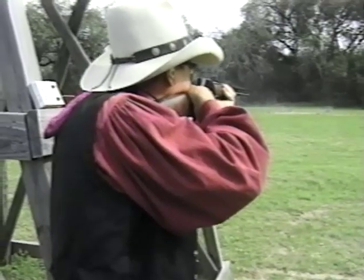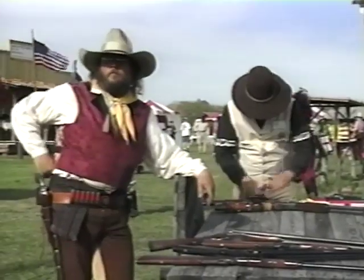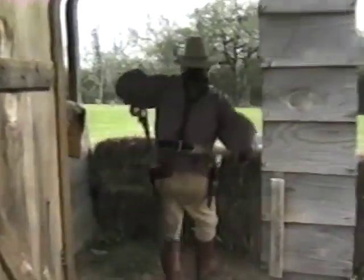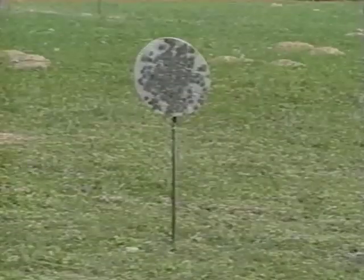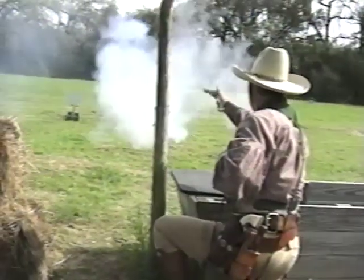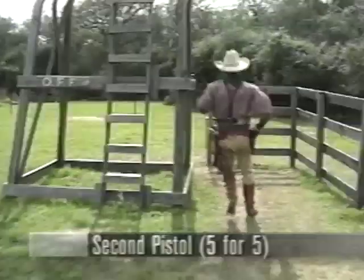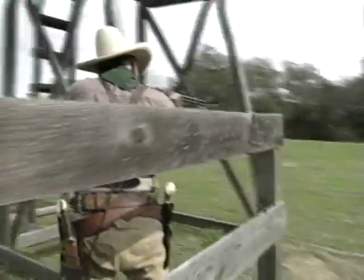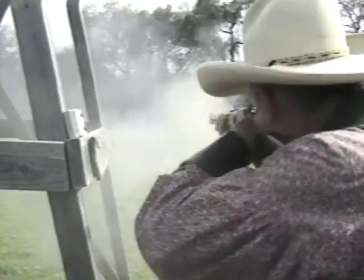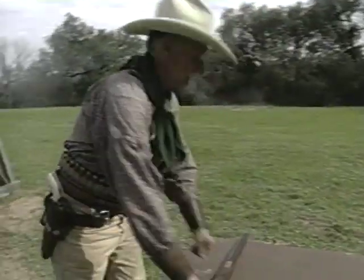Randy missed one with the rifle — got five out of six, so that one miss cost him a five-second penalty. Randy got a 35.27. Now Texas is coming up — he's come all the way from Orange, California. Don Orman got them all — and he was shooting with one hand. He's giving them a handicap: one hand and black powder. He missed three, so if he has three misses that's a 15-second penalty.